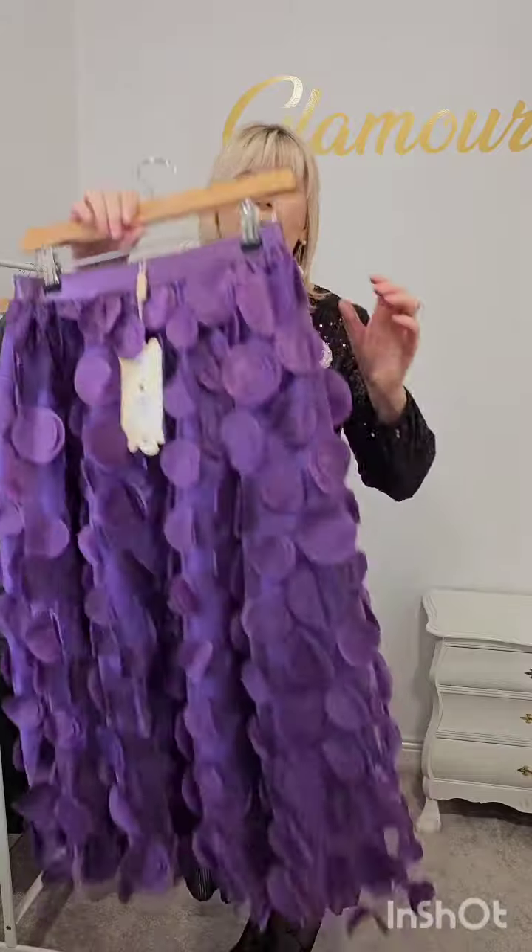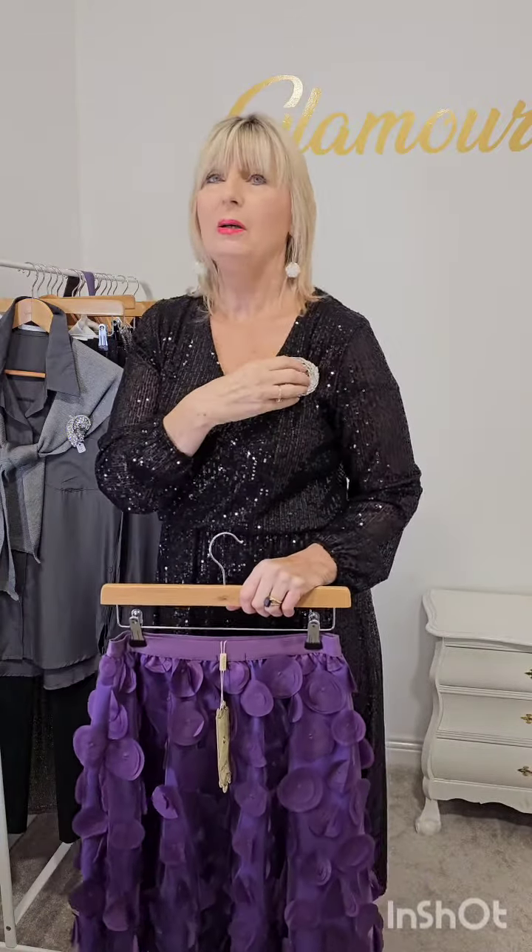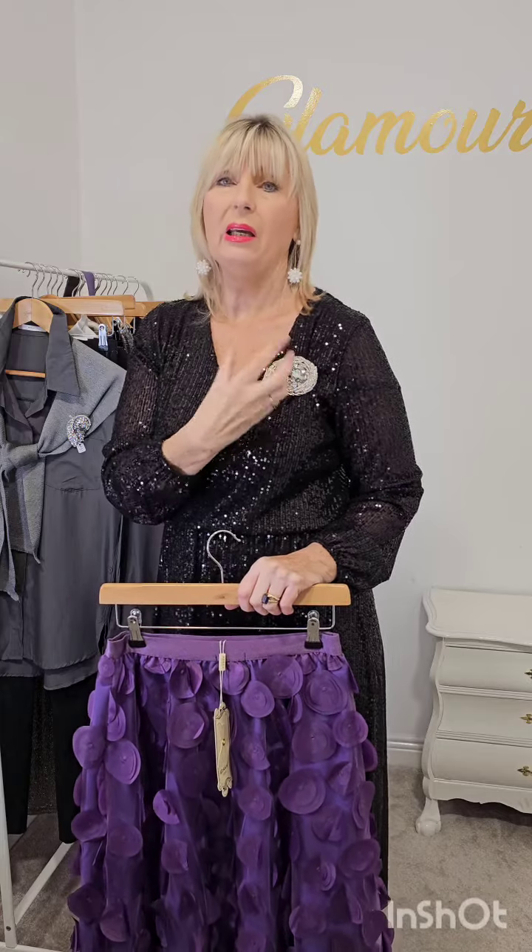We put our brooch, which is separate from the dress, and it retails at 30. We have a smaller one that's also 30. These ones are big and they're real diamonds — took them out of the vault!